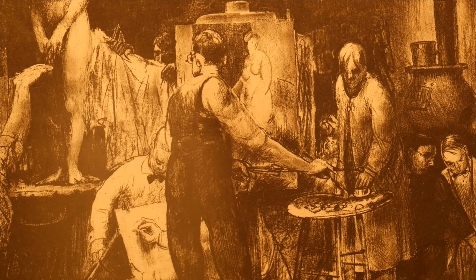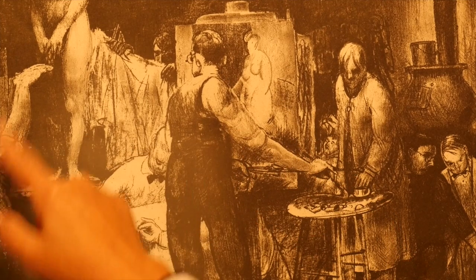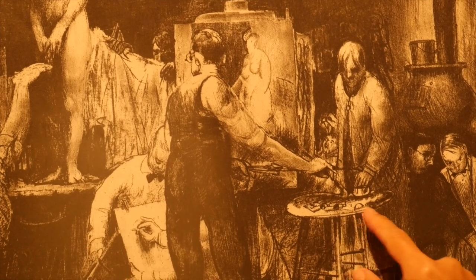I thought this was really interesting to add to the collection, partly because it is an artistic scene. It is an artist studio and you see the artist and his easel, and there's a model, and there are other easels and students looking, and there's a painter's palette.